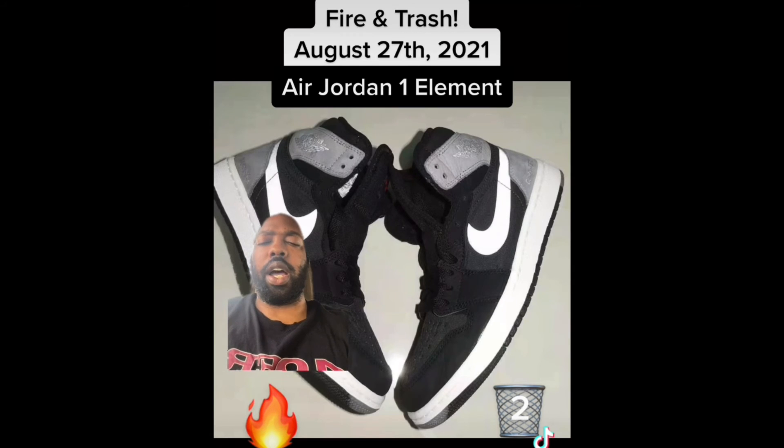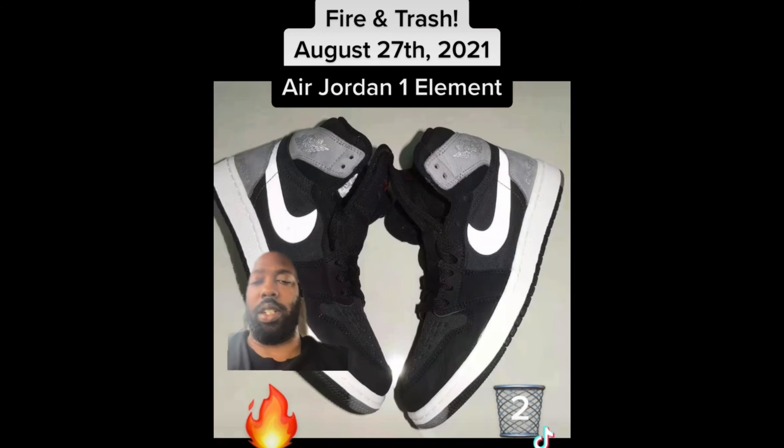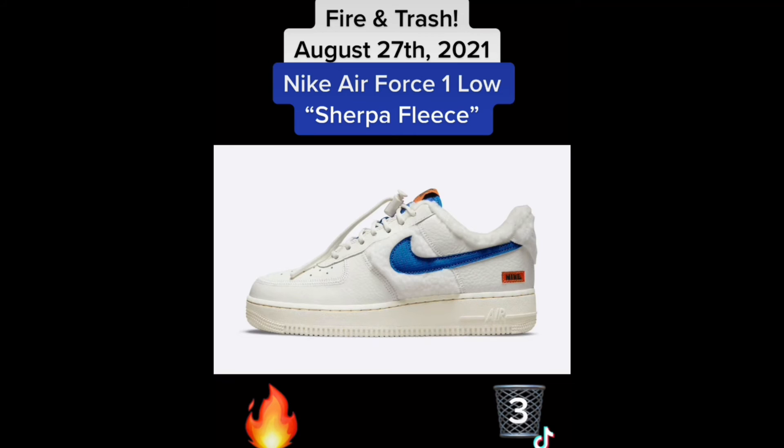Next up we have the Air Jordan High Element with Gore-Tex. I'm not really sure what Gore-Tex is yet, and judging off these pictures they're not very good, so I'm gonna set these in the trash as well. Better pictures could change my opinion, but these pictures are trash.